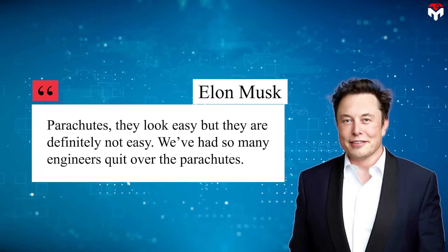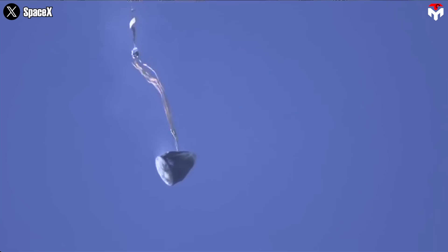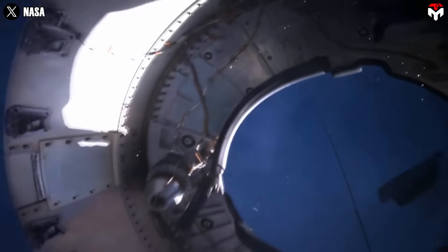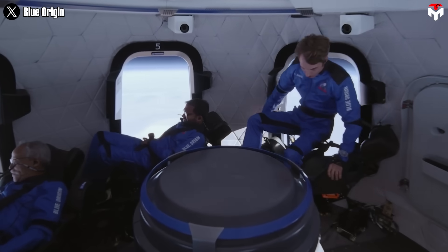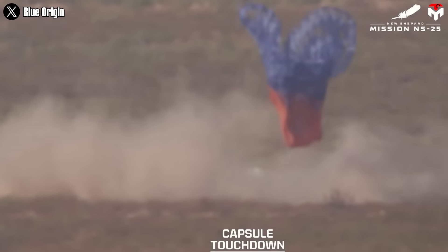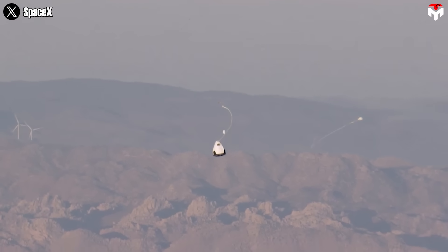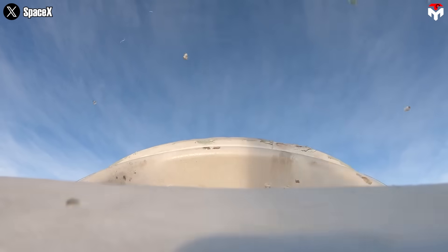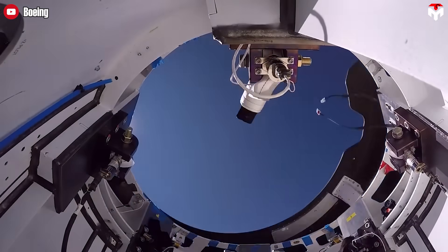As Elon Musk once said at a 2019 SpaceX press conference: "Parachutes — they look easy, but they are definitely not easy. We've had so many engineers quit over the parachutes." Another common issue is with the cutters — mechanisms that release the parachute lines at the right moment; if these fail, inflation can be compromised. A case in point: Blue Origin's NS-25 mission on May 19, 2024, where a chute failed to inflate because a control line didn't sever properly. Even material fatigue can affect reliability, as SpaceX learned during an April 2019 drop test when a Dragon capsule crash-landed in the Nevada desert after three main parachutes failed to deploy. Boeing's Starliner and Blue Origin's New Shepard have faced parachute issues too.